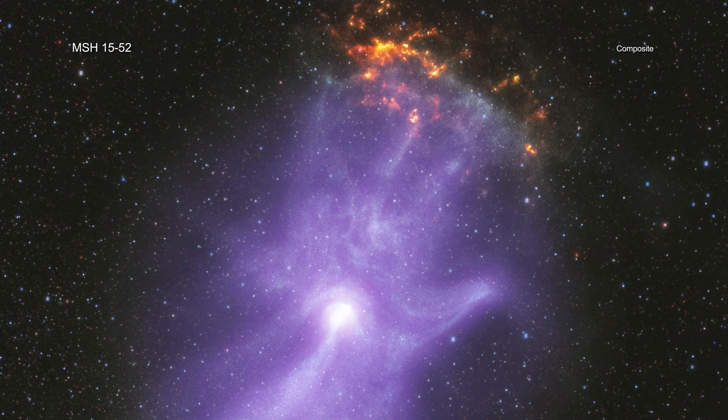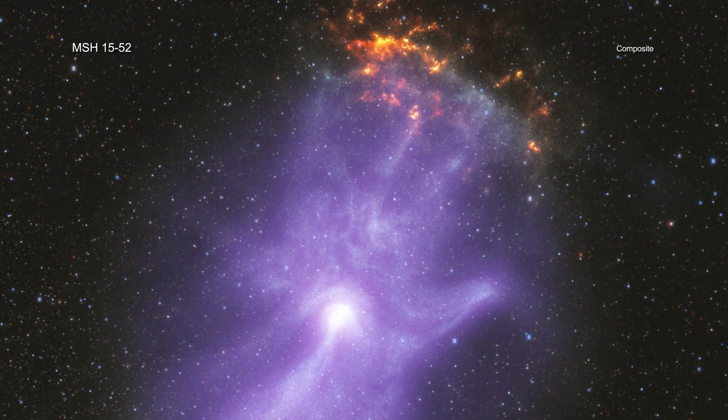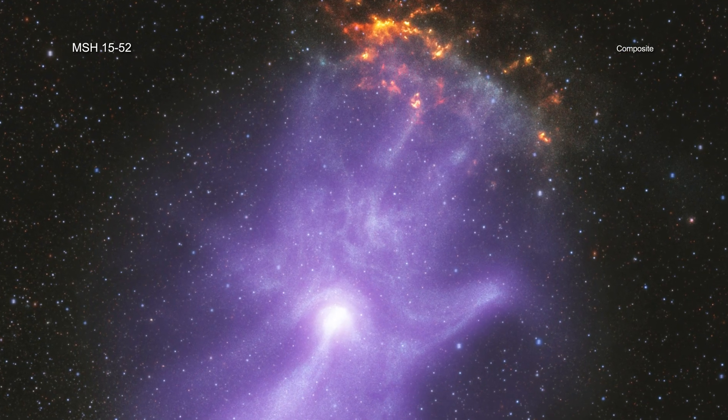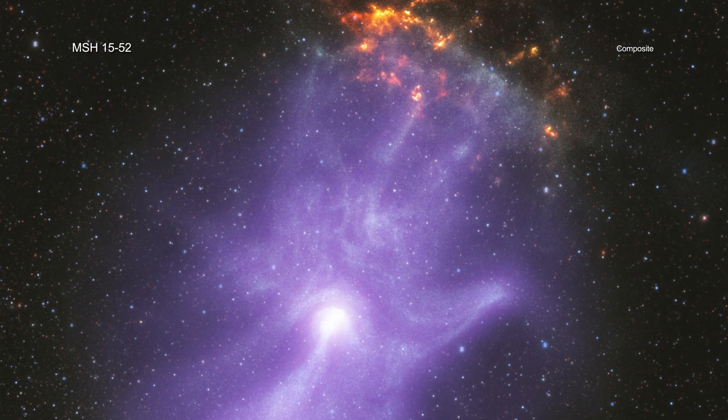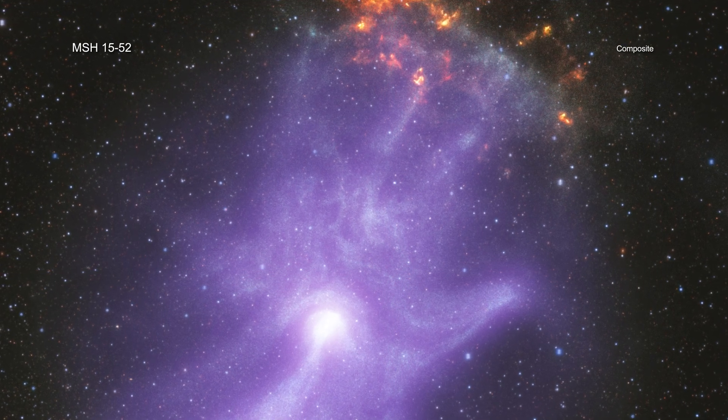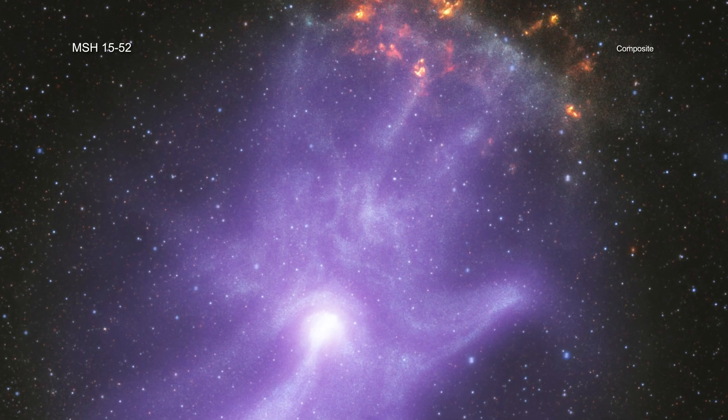These new data are revealing interesting aspects of this cosmic hand that researchers did not know before. By combining the data from these two telescopes, astronomers are learning more not only about MSH 15-52, but also other pulsar wind nebulae in general, with more discoveries yet to come.